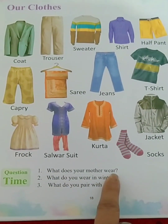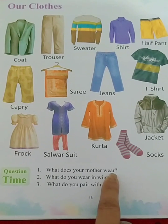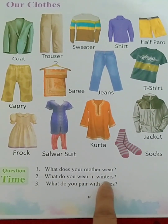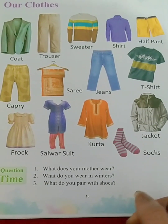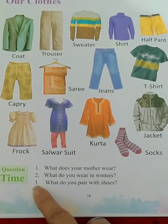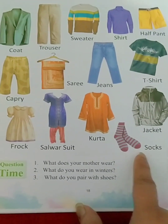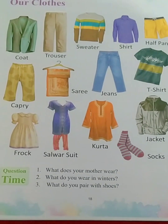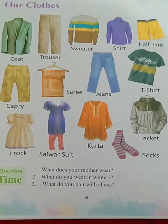What does your mother wear? You can say my mother wears a saree, my mother wears a salwar suit — whatever you see your mother wearing, you can just address it. What do you wear in winters? We wear woolen clothes in winters; for example, you can write sweater, jacket, coats, blazers. Number three: what do you pair with shoes? We pair our socks with shoes. Please learn it by heart and learn all the spellings. Thank you.